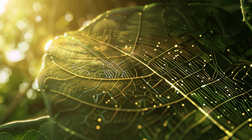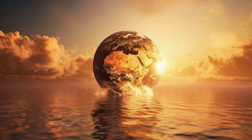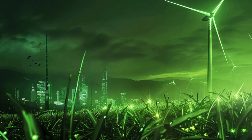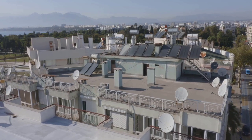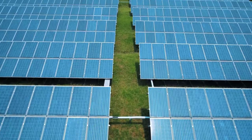Have you ever wondered why, with all our technological advancements, we still face hurdles in harnessing the full potential of solar energy? Solar energy, the radiant light and heat from the sun, holds immense promise in our pursuit of sustainable energy solutions. It's clean, it's abundant, and it's free.